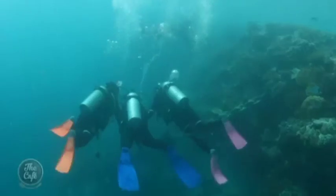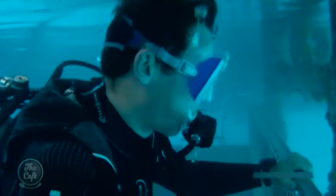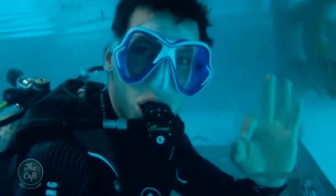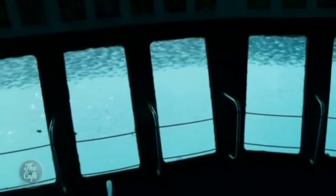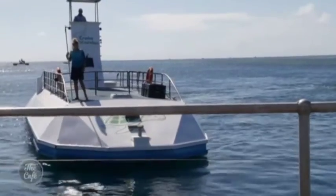Reef World is a great place to learn scuba diving. A purpose-built shallow pool is a safe place for beginners. But you don't have to get wet to see the reef — there's an underwater observatory, and a semi-submersible takes you along the reef and back.